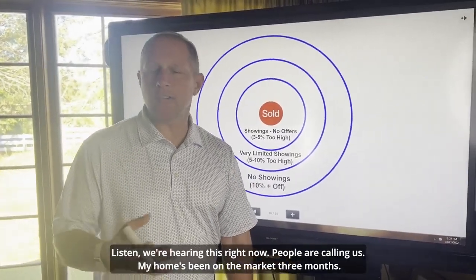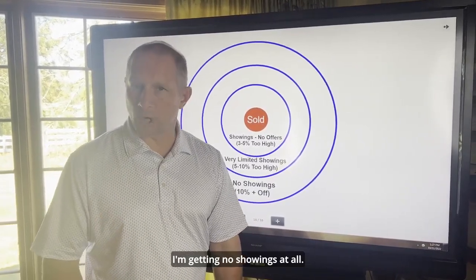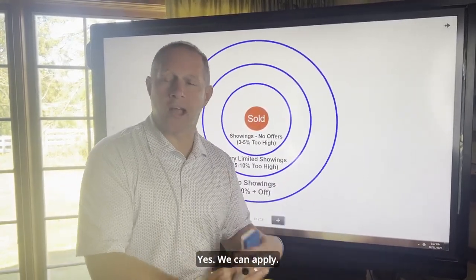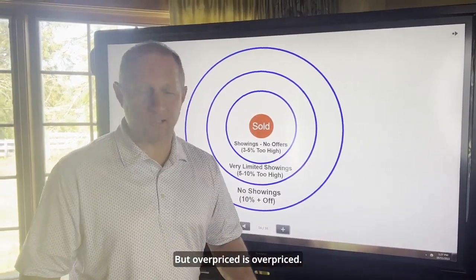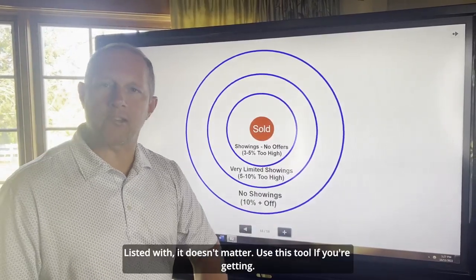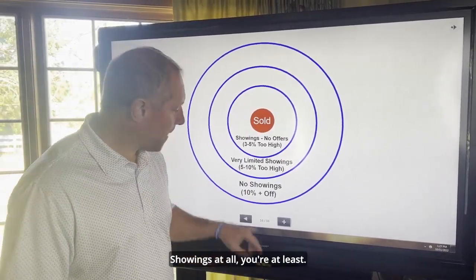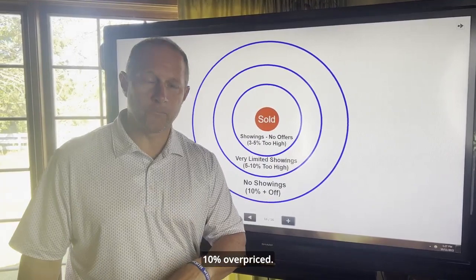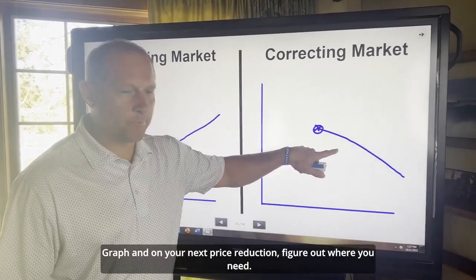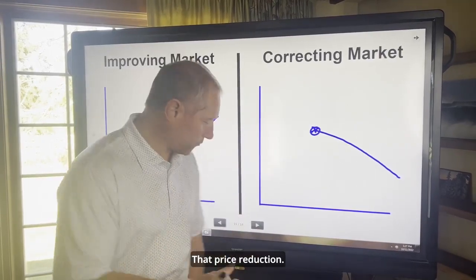If you're getting absolutely no showings — and we're hearing this right now, people are calling us saying my home's been on the market three months and I'm getting no showings at all — what that really means is you're overpriced. We can apply great marketing and other things to help, but overpriced is overpriced. Take a screenshot of this and keep it. No matter who you're listed with, use this tool: if you're getting very limited or no showings at all, you're at least 10% overpriced. This tool is important because you can bring it right back to the graph, and on your next price reduction figure out where you need to be so that you're only one price reduction away from selling.